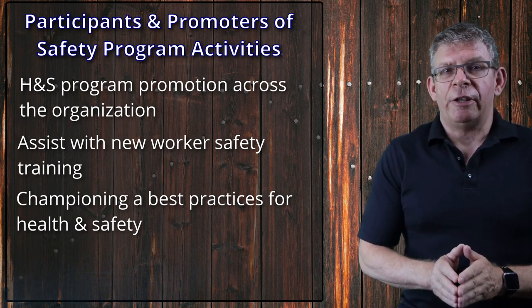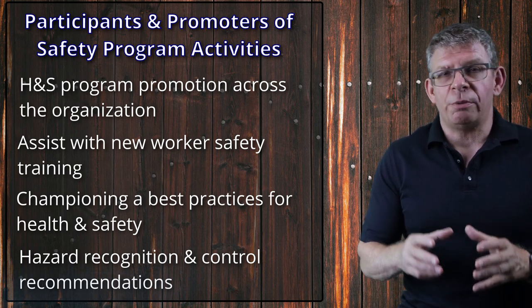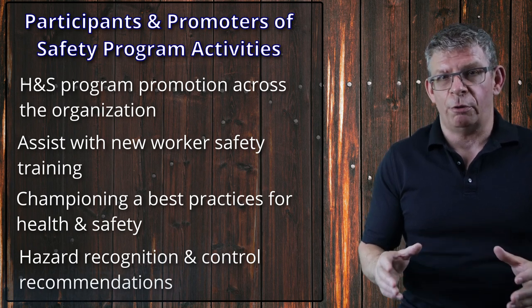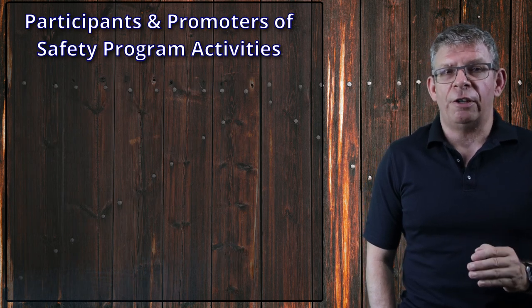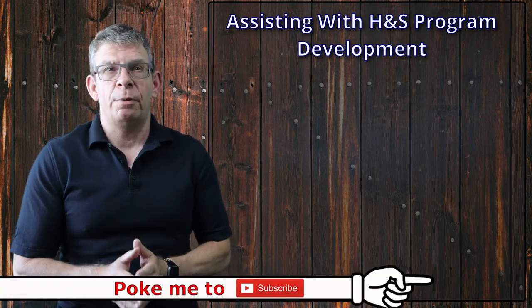Health and safety committees are also involved in the process of hazard recognition and risk assessment for things that may cause injury, illness, or workplace incidents. Part of this is achieved by participating in the workplace health and safety inspection process. Health and safety committees also participate in health and safety inquiries and incident investigation in the workplace, and should be involved in health and safety program development or health and safety management system development.